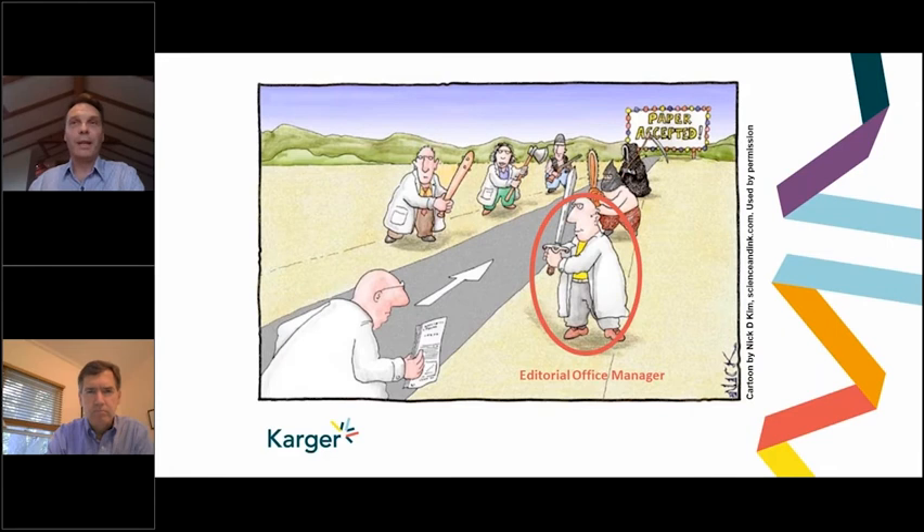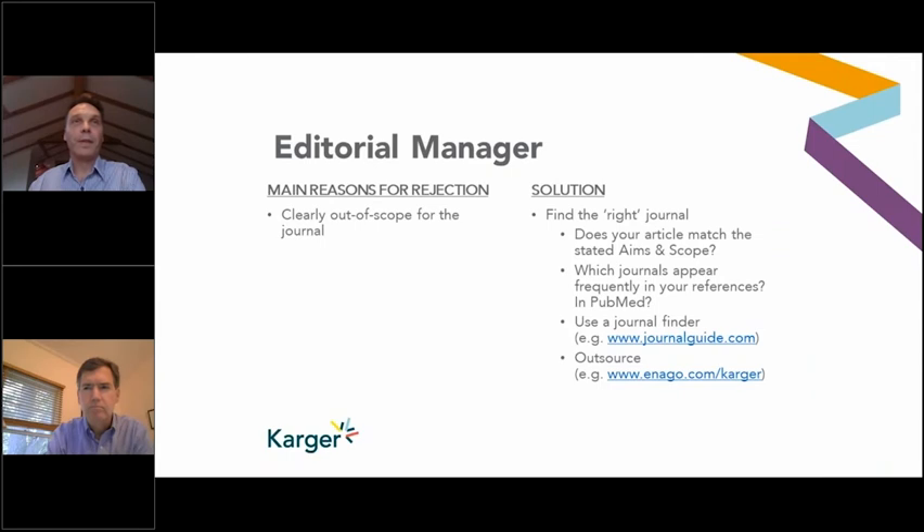Let's start with the editorial office manager. In the next few slides, I've put the reasons why the editorial office manager may stop a paper from progressing on the left and the potential solutions on the right. One of the first reasons an editorial office manager may reject a paper is that it's clearly out of the journal's scope — like a preclinical paper submitted to a clinical journal. An editorial office manager is not scientifically trained in the discipline of the journal; it's more of an administrative role.